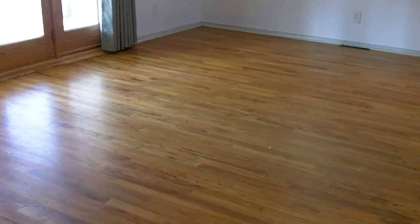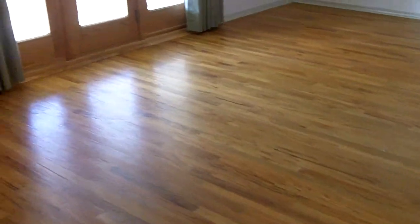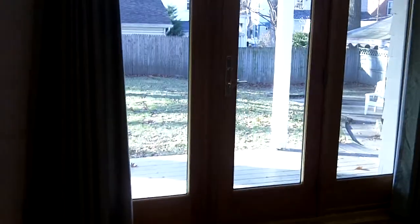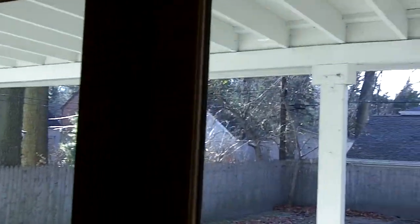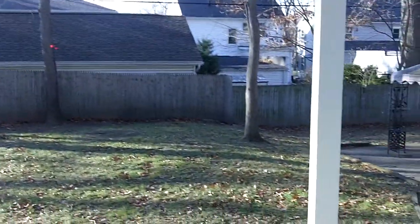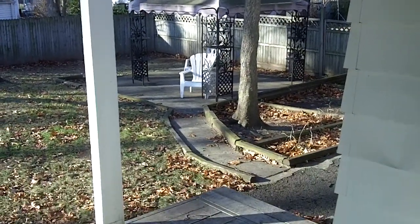In the rear of the home, we have the family room. Again, beautiful hardwood floors. We've got some canned lights. And off the back is a set of French doors that leads to a deck with an overhang. Out back, we've got a nice sitting area with a canopy — it stays with the home.